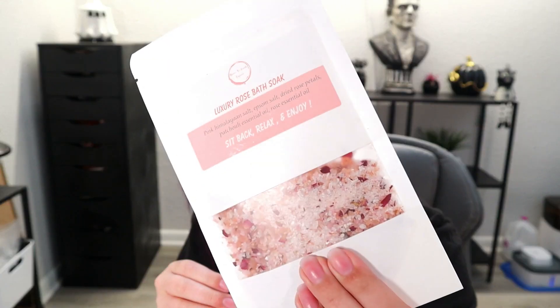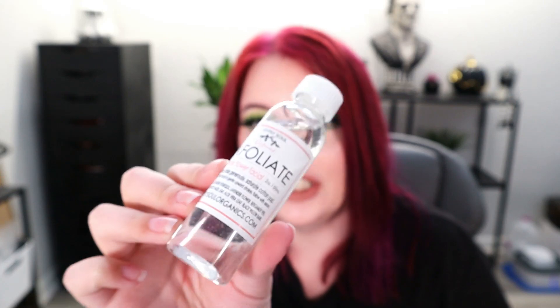This next thing smells like rose. It is Down to Earth Organics — the Luxury Rose Bath Soak with Himalayan pink salt and Epsom salt. This retails for $9. And the last thing in here is clear and liquidy. It's an exfoliant — Gypsy Soul Organics, $42 retail price — Lavender Flower Facial. It says exfoliate and you use it daily with a cotton pad, so it's basically a toner, though it doesn't actually say toner on it. $42 for this is crazy. I get a bit of a rose theme from this whole box.